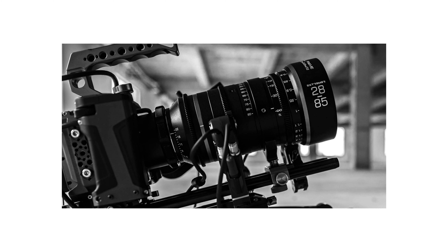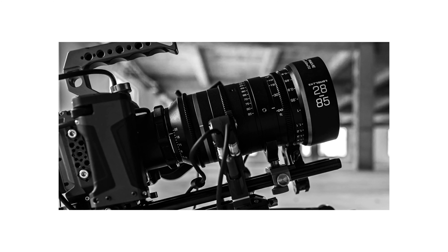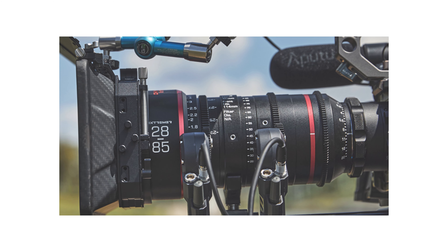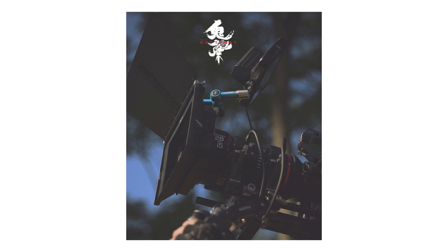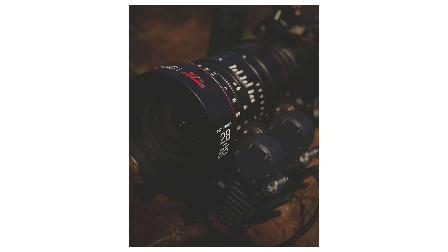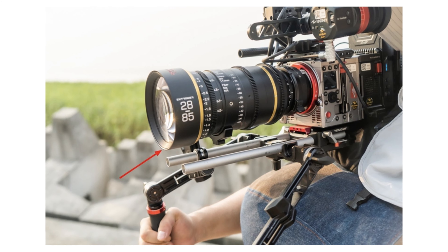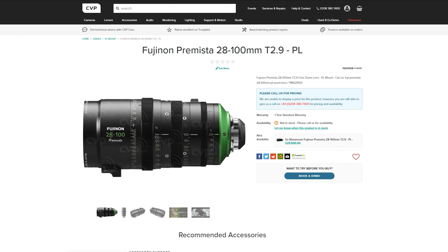Chiopt is a new brand in the cinema lens space and their first lens looks pretty great. The Extrema compact zoom is a full frame 28-85mm T3.2. This actually looks fairly compact considering its 46mm image circle, focal range, and maximum aperture. It will come in a range of mounts, has 11 iris blades, and a front diameter of 114mm. I'm really looking forward to testing this one as it could be a really solid option for the massive range of full frame cameras now on the market, especially with Chiopt saying that pricing should be on the more affordable side.